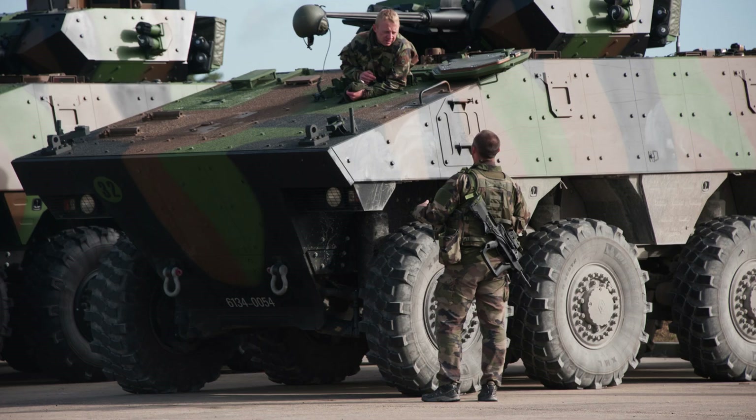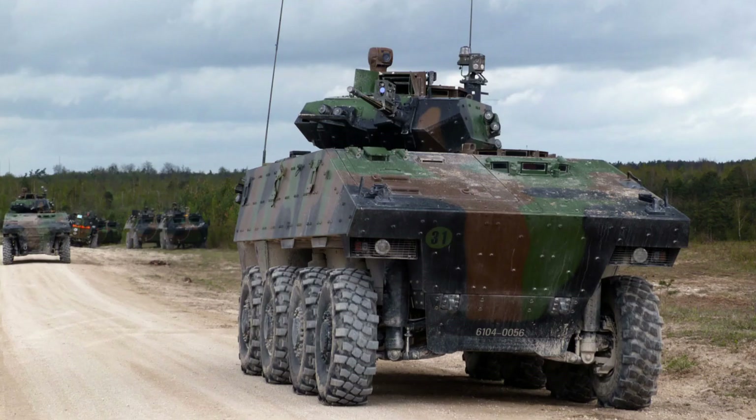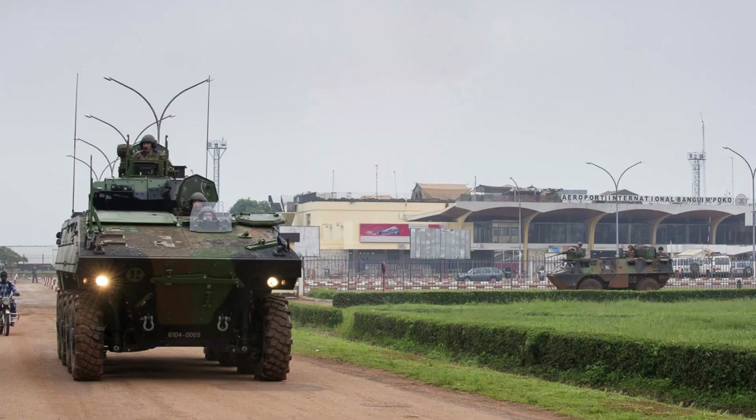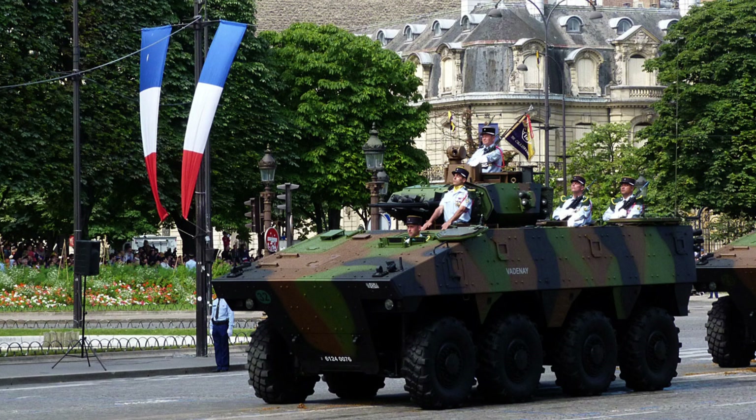Two years later, on 12 June 2012, the 400th VBCI was delivered to the French Army. The 35th Infantry Regiment in Belfort became the first unit to be equipped with this new infantry fighting vehicle. The delivery of the 500th VBCI took place on 8 July 2013, further highlighting the continued progress of the programme. Additionally, the delivery of 110 command post vehicles has been successfully completed, contributing to the overall completion of the VBCI fleet.